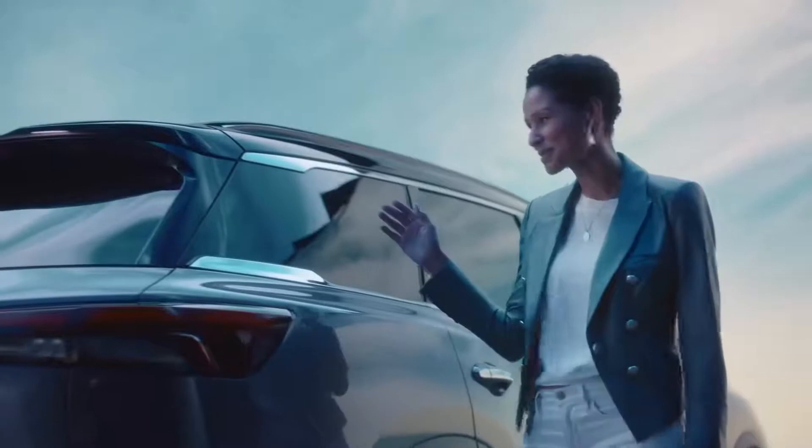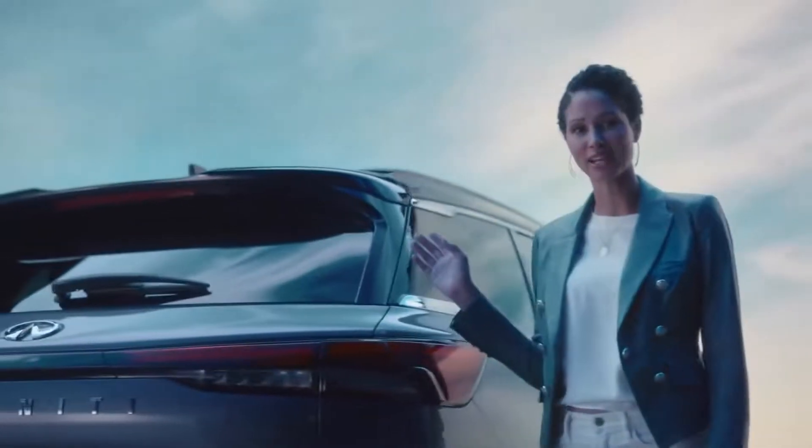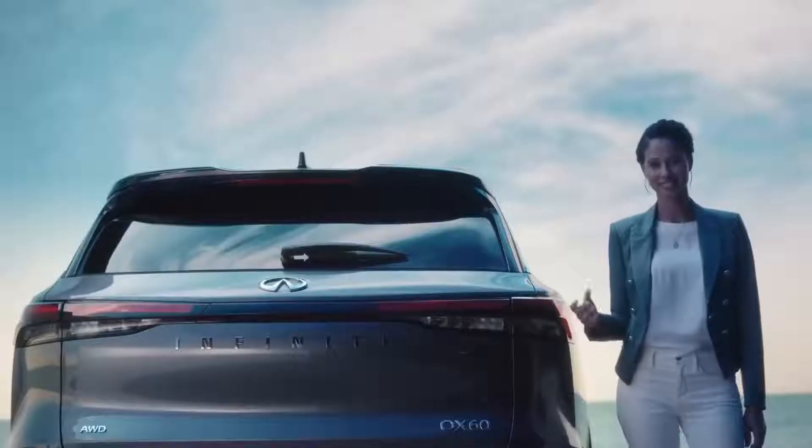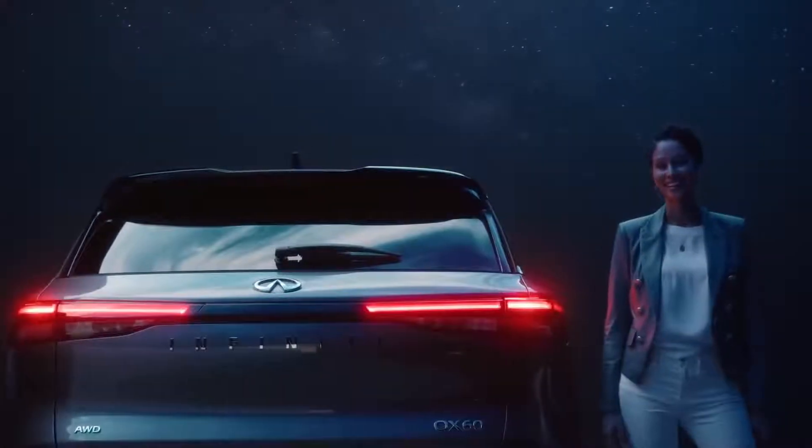The glass wraps around so it looks like the roof is floating. The taillights have this signature style like the keys of a piano — clean and tailored, day and night.